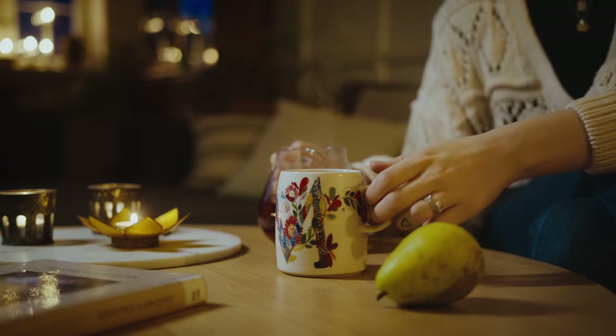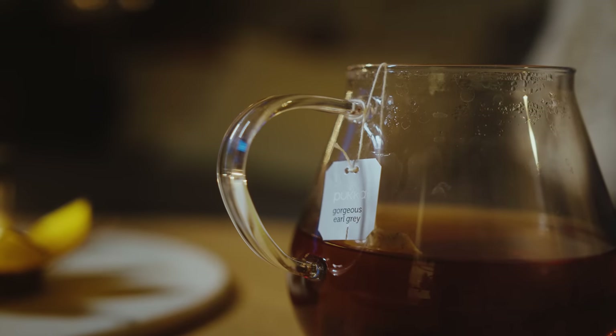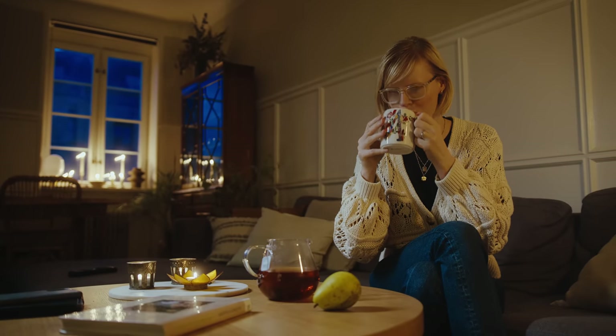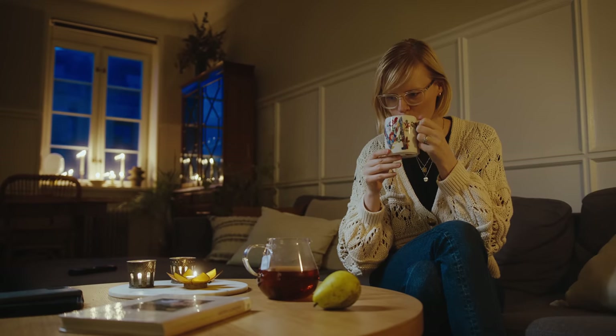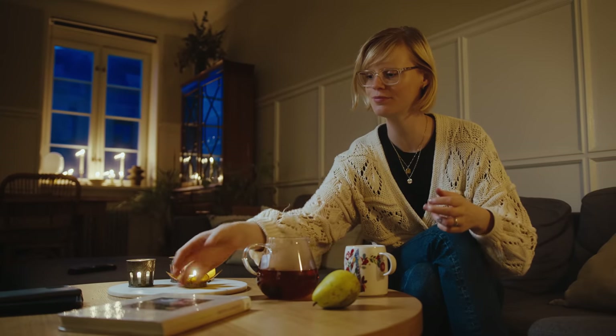In the afternoon between lunch and dinner I always like a snack. At the moment I'm still on my Earl Grey kick — I love a good Earl Grey and I drink it with oat milk. I know some people don't like milk in Earl Grey, but I do. I also had a pear just to tide me over.